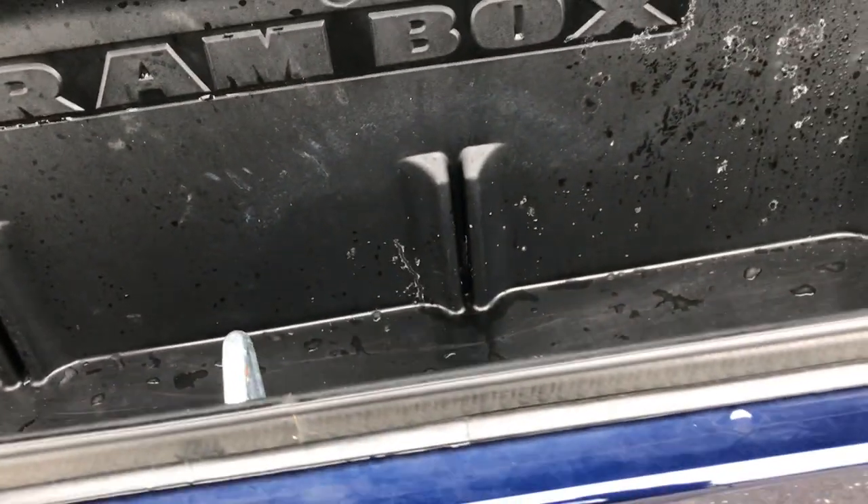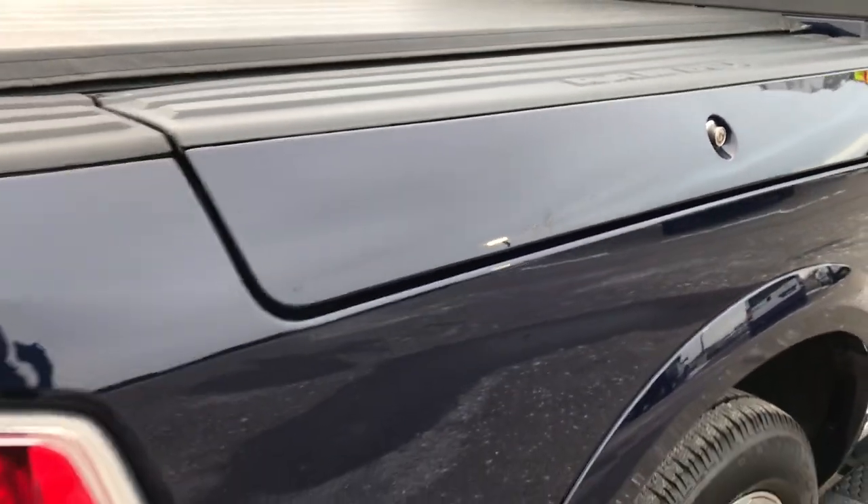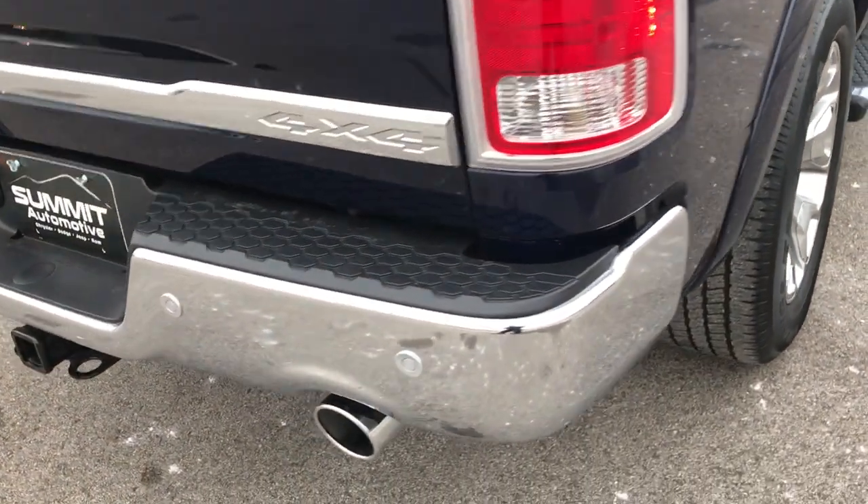The Ram box has a lot of storage space in it. These are plugs so you could fill it with water or ice or whatever, and then take the plugs out for easy draining. The cool thing about these Ram boxes is that when you lock the truck it will actually lock the Ram box as well, to keep all of your stuff nice and secure.